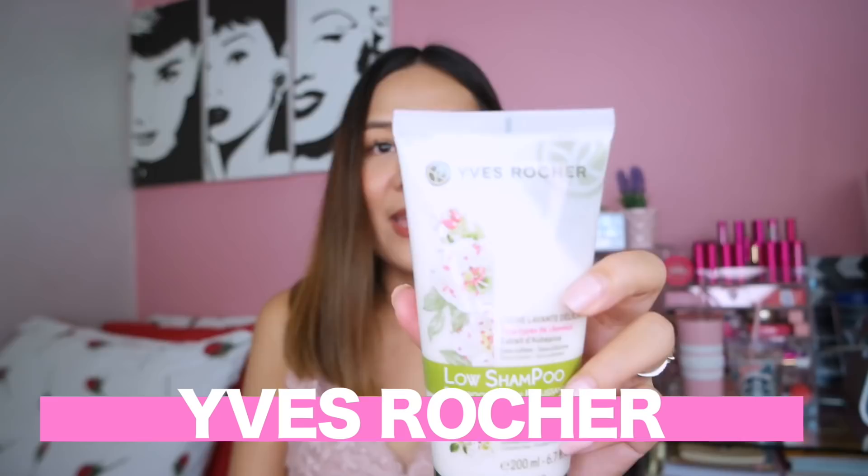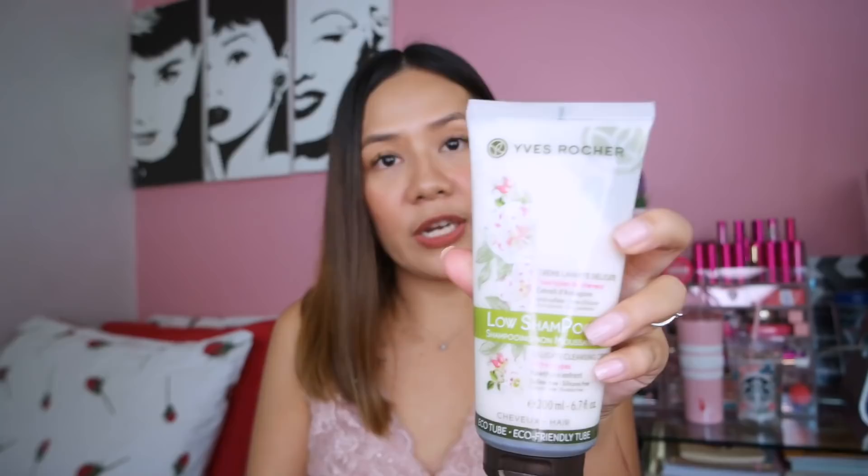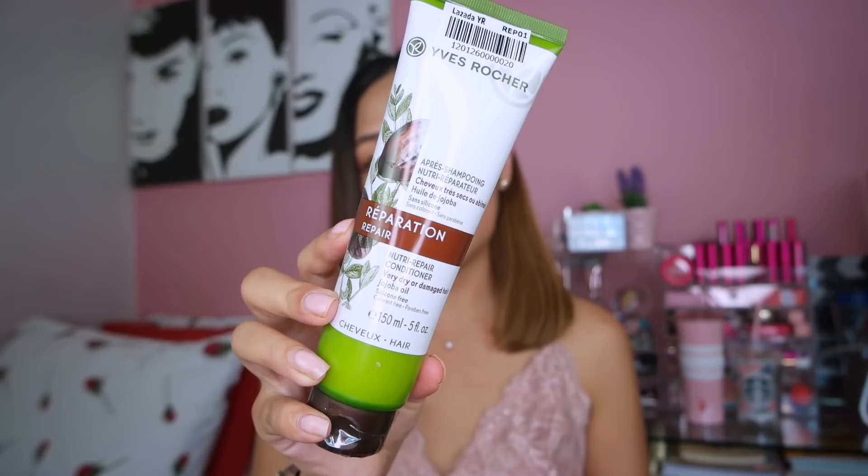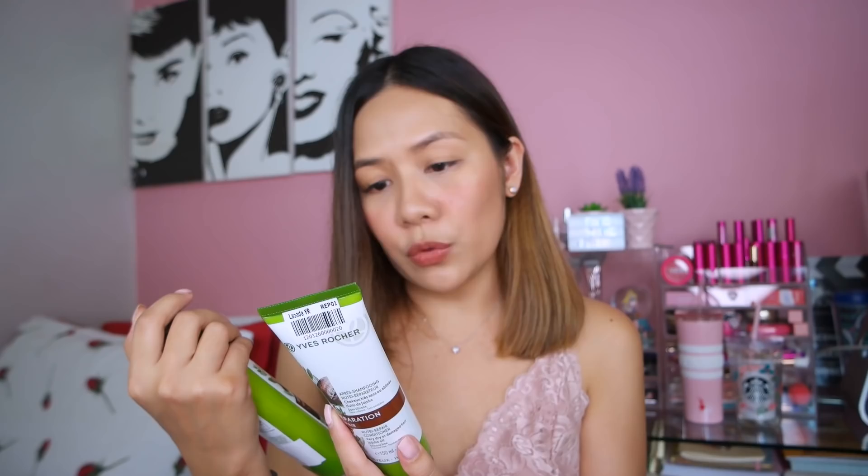Next hair care naman is from Yves Rocher. We have here their Low Shampoo that's sulfate-free and silicone-free — perfect sa hair ko na colored. And then next is their Nutri-Repair Treatment Shampoo for very dry or damaged hair — yung dulo ng buhok ko yung very dry na part so magiging magandang treatment ito sa aking buhok. Of course, meron din tayong conditioner na Nutri-Repair, katerno nung ating shampoo — this one is with jojoba oil. Alam naman natin yung jojoba oil nakakatulong siya sa pagpapabuhay ng ating hair. Can't wait to see how this will affect my hair.